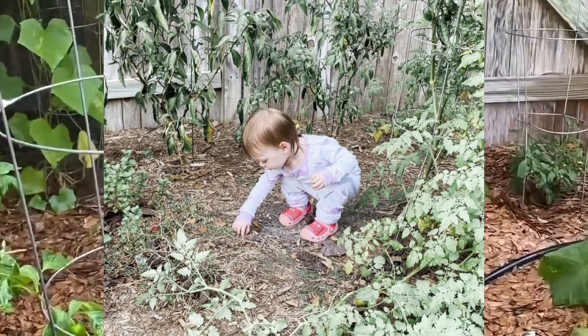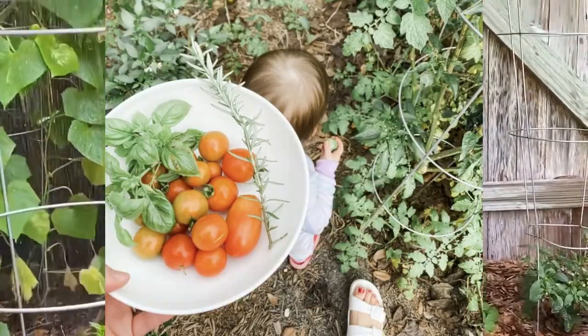I like to encourage my daughter to garden and get involved with the things that her mom and dad are doing.